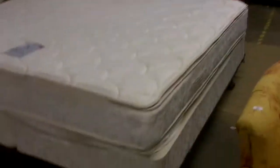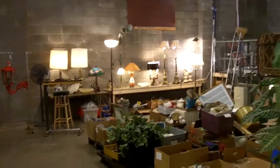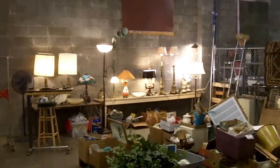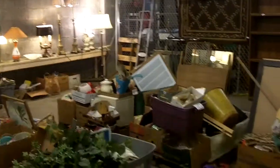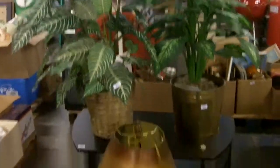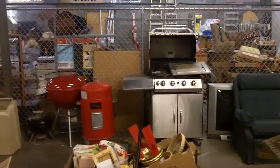Need a king bed? Got you covered. Got some real neat lamps back there — check out the photos. Tiffany-style lamp. And of course, as always, we've got fake plants — you don't even have to water those. Back there is some grills: smoker, charcoal grill, and your gas grill.